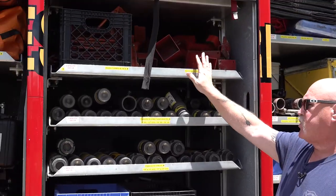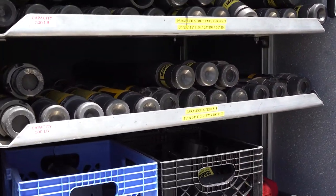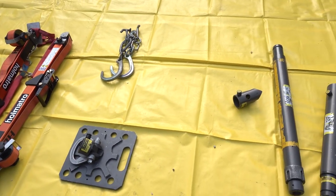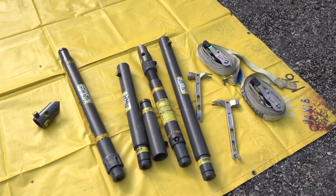This equipment is called shores. Basically, if we put them up they're going to look like a bunch of stilts. If we have a building that has collapsed or something has hit it, we'll use a lot of this equipment to make the building solid so we can get people in or out of it, or see how bad a shape it's in.